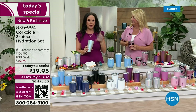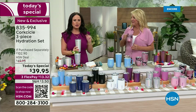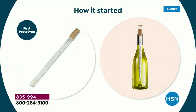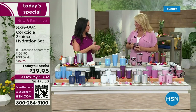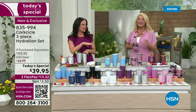Corksicle started in 2010 with a very simple question: how do you chill wine to the perfect temperature? So our founder designed, iterated, and developed the original Corksicle. It was all about chilling a bottle of wine from the inside out versus using an ice bucket — with all that dripping mess. That's what launched the company back in 2010, and since then we've expanded into amazing insulated drinkware.